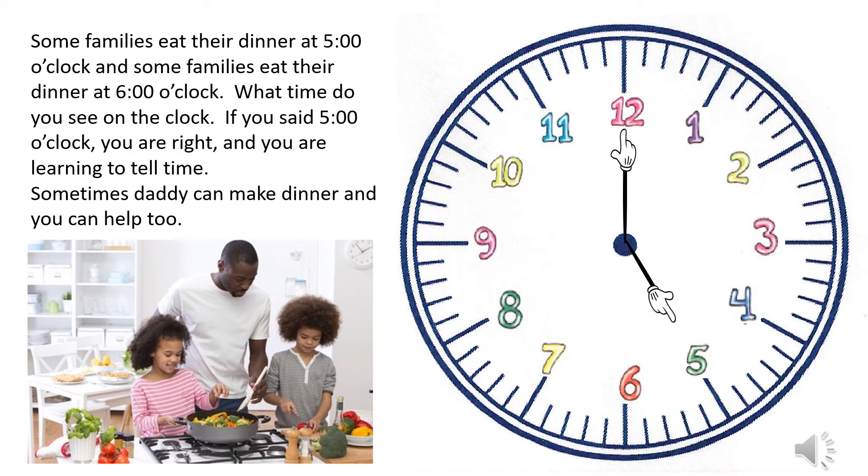Some families eat their dinner at five o'clock and some families eat their dinner at six o'clock. What time do you see on the clock? If you said five o'clock, you are right — and you are learning to tell time!